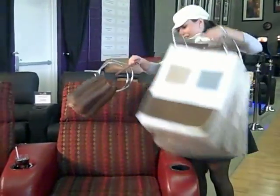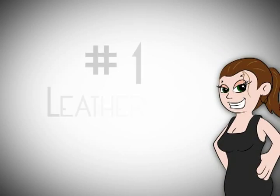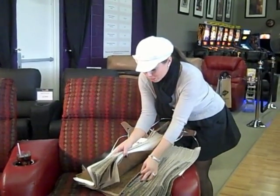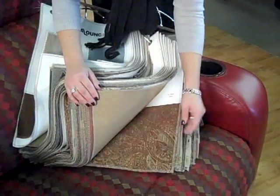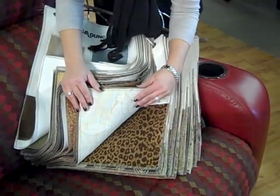First things first — have you seen all the options? Everyone thinks that you can only get theater seats in black leather. That is absolutely crazy. Look at all these amazing options we have today for fabrics: really cool prints, unique prints, some kind of animal-esque and funky.